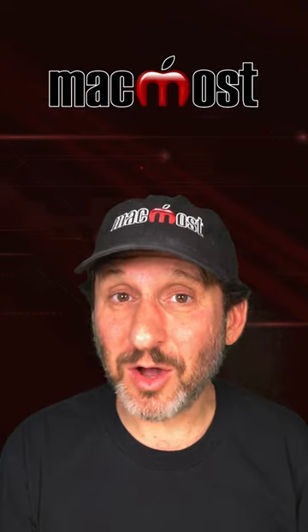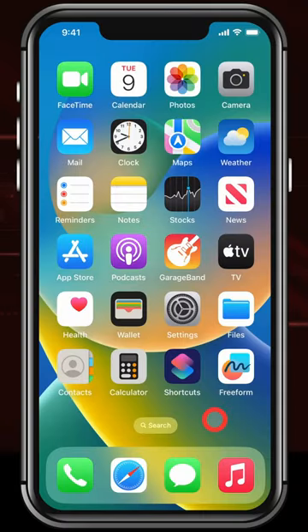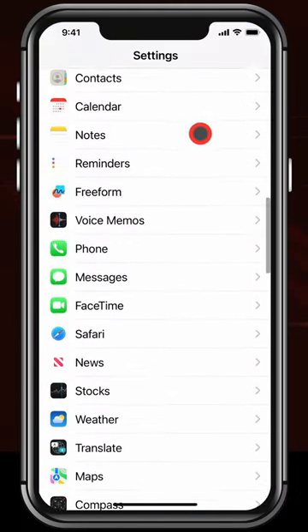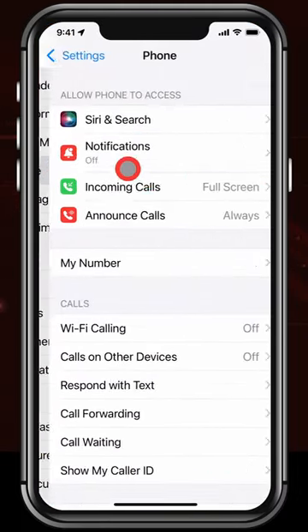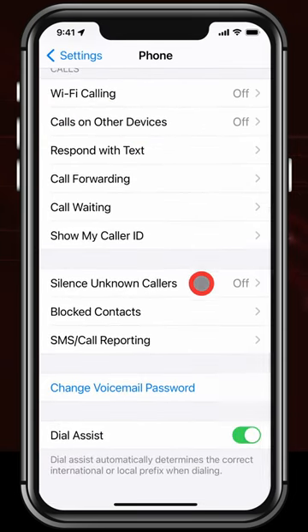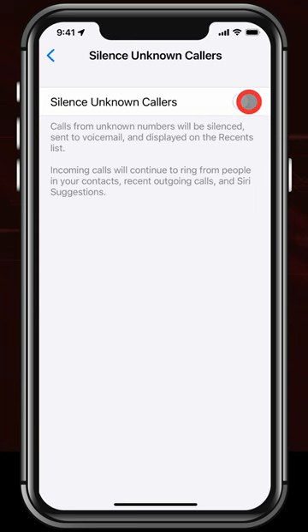Here's how to stop getting unsolicited calls on your iPhone. Go to your Settings app and then scroll down to Phone. Go in there and scroll down and look for Silence Unknown Callers. Go into that and switch it on.